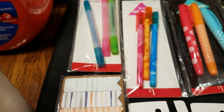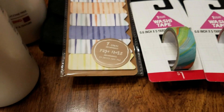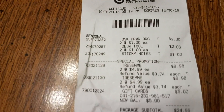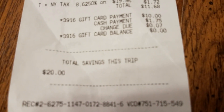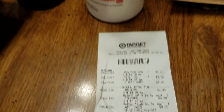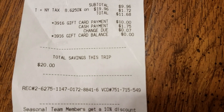My second Target transaction was Tresemme, plus little accessories for my planner — washi tape, stickers, and pens. I rolled over the ten dollar gift card I earned to this order. The Tresemme items were four ninety-nine and I had five-dollar-off coupons to use, so I ended up paying a dollar seventy-five total.